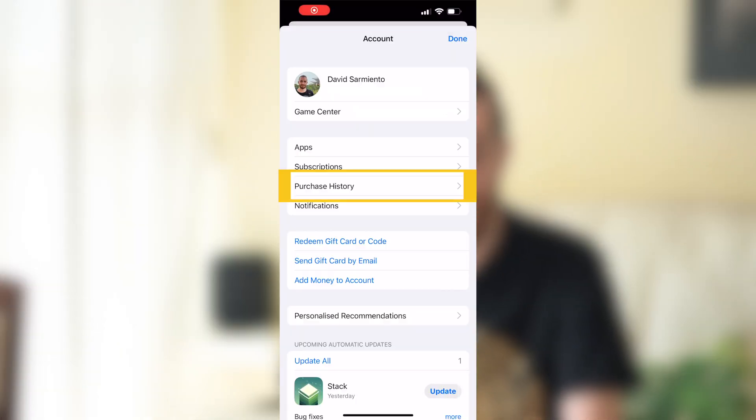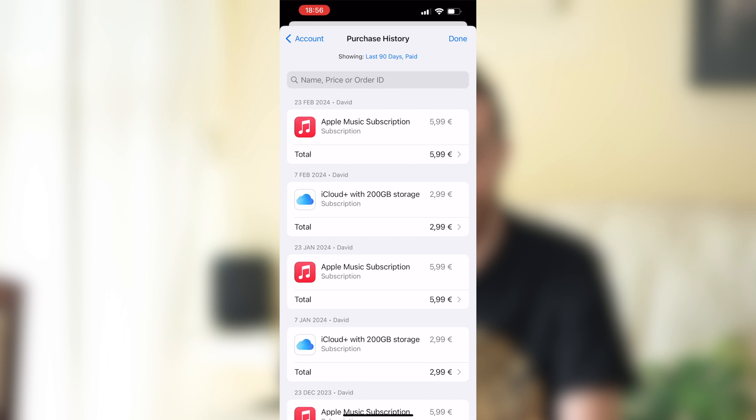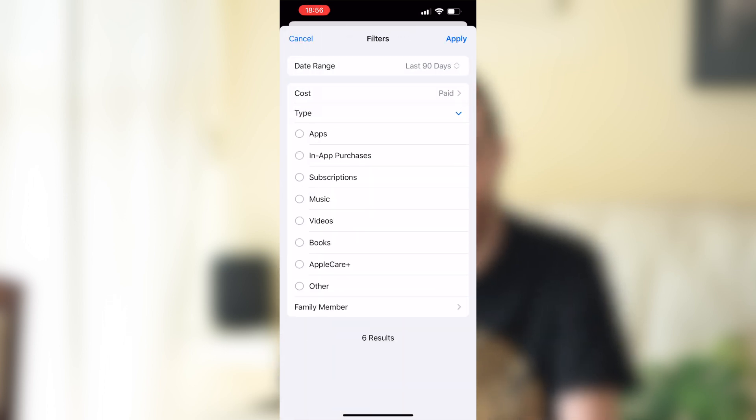There's also a bunch of new features coming to users worldwide. The first is that Apple is now allowing streaming game apps in the App Store. Also, the Purchases section has been renamed to Purchase History and now shows everything such as subscriptions, in-app purchases, and all of that.